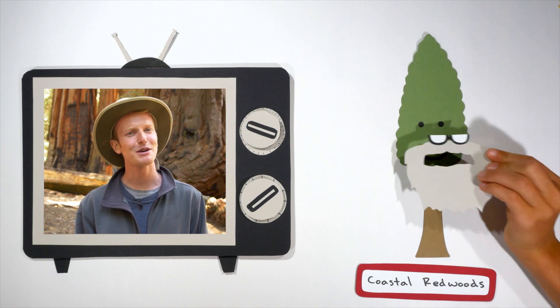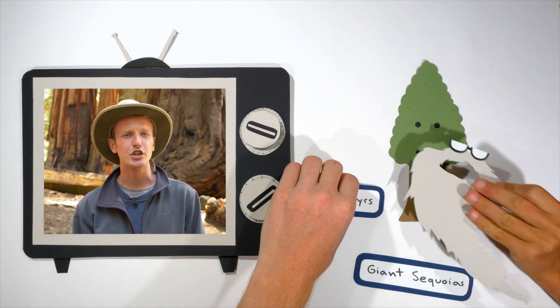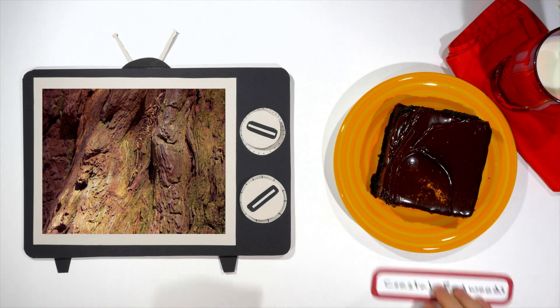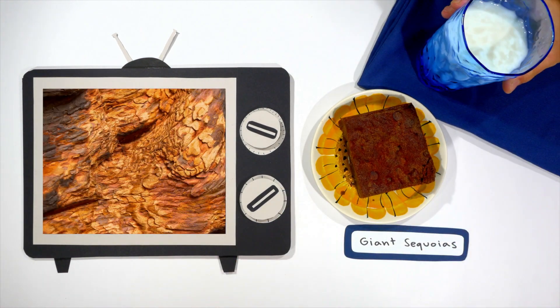How long does a coastal redwood live? Around 2,000 years. That's cute — giant sequoias live for about 3,200 years. The bark of a coastal redwood is a deep chocolatey brown, like a warm nutty brownie your grandmother made just for you. The bark of a giant sequoia is a bright reddish brown, like a slightly discolored brownie your grandmother just made for you.